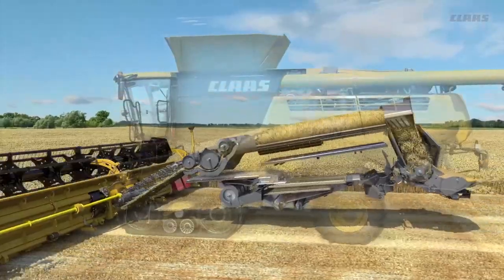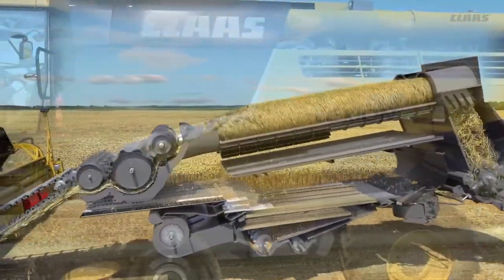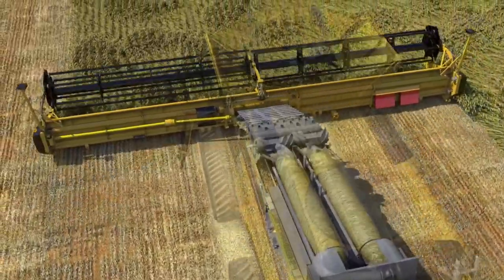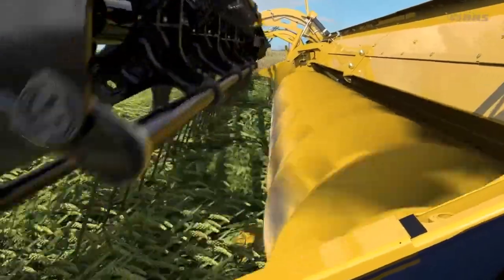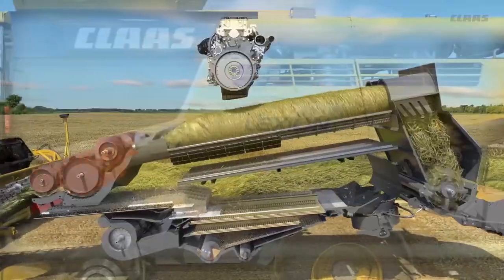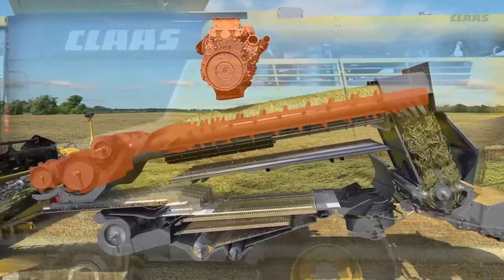AutoCropFlow is an overload prevention system that prevents the combine from unexpected spike loading to prevent plugging. Multiple components work together to maintain optimal crop flow in difficult conditions like damp or lodged crops, by sensing spike loading at the APS threshing system, the Roto Plus separation rotors, engine, and chopper.